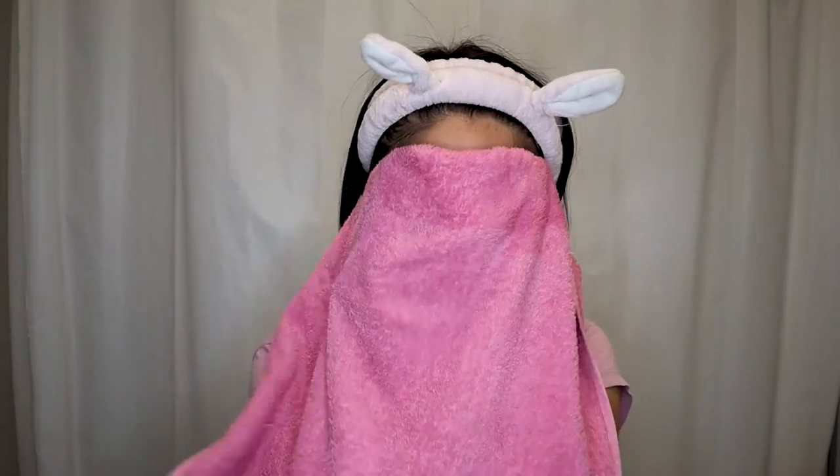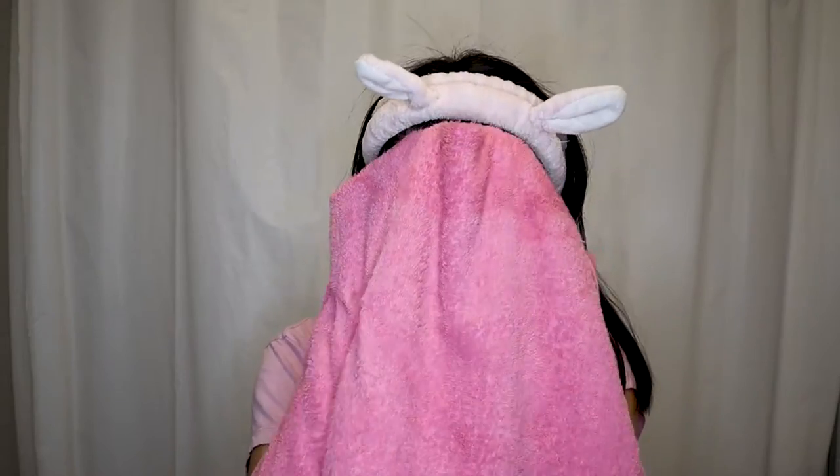A step I would recommend: pat dry your face with a towel before applying retinoids. Toner is optional and I'm not using it right now because I want to make sure my face is completely dry. It's very important to wait until your skin is completely dry, since using retinoids on damp skin can cause irritation.